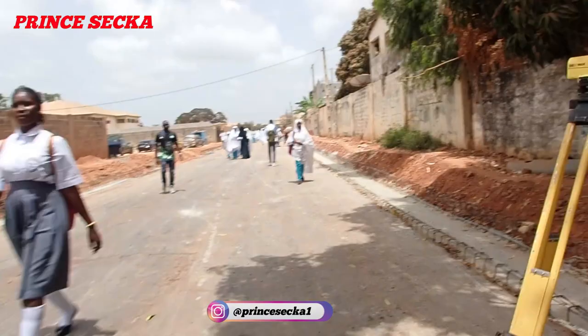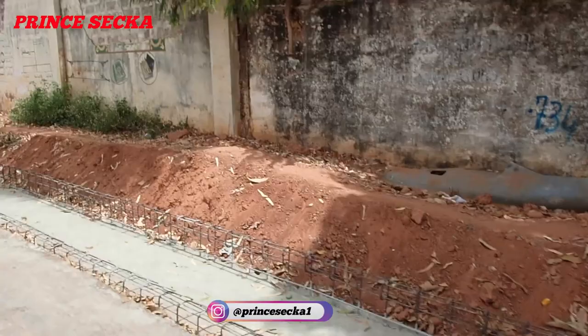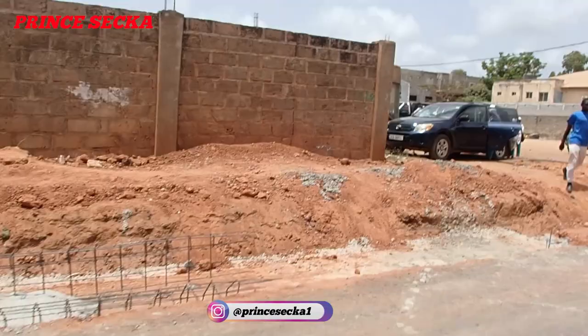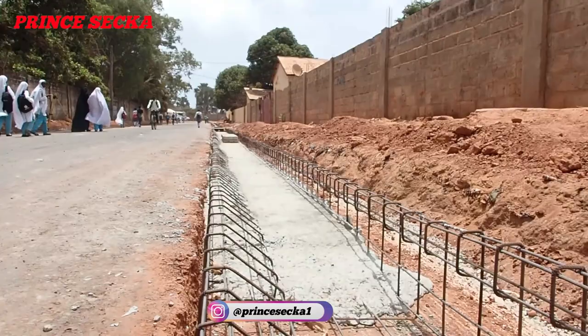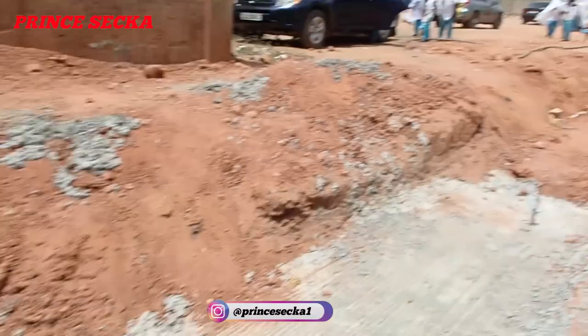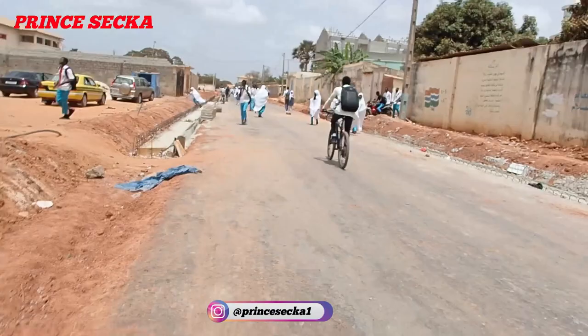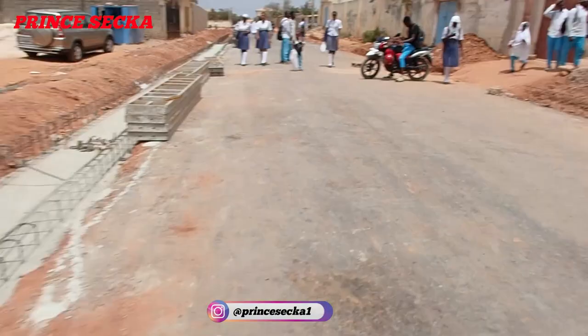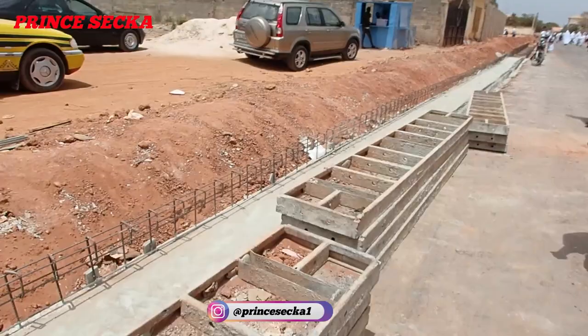On this other side they are also making the same garden here. Those are iron rods. School students are coming from school. As you can see, these are their building materials — they use this for construction.